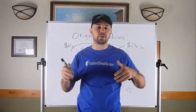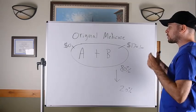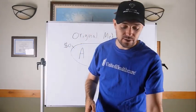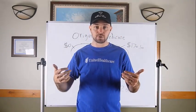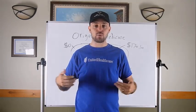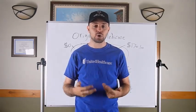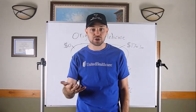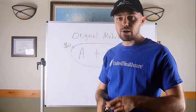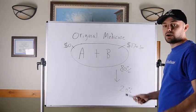That $170.10 is a standardized premium — for about 90% of folks, that's what they'll pay. Think of Medicare as black-and-white medical coverage. Part A and Part B work like two pieces of a puzzle that fit together to give you medical coverage — they cover different things, but together they cover hospitalizations, doctor's appointments, surgeries, medical equipment, and so on.